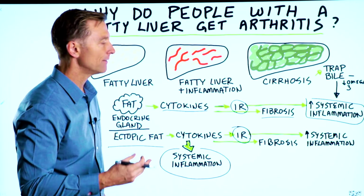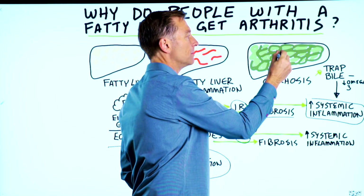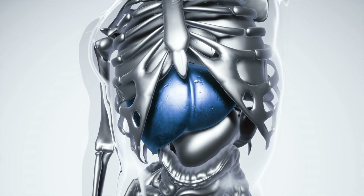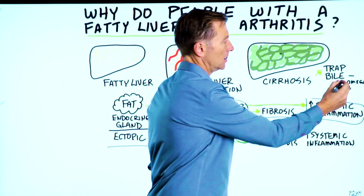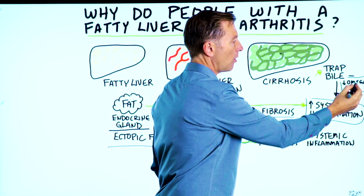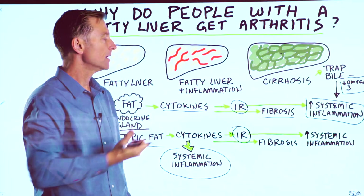And anytime you have this powerful detergent that can't flow out of the liver, that alone is going to create more inflammation of the liver on top of the already existing inflammation. And because bile is not created in sufficient quantities, you're not going to be able to absorb omega-3 fatty acids from your food or your supplements, which are anti-inflammatory — so that alone can increase inflammation.